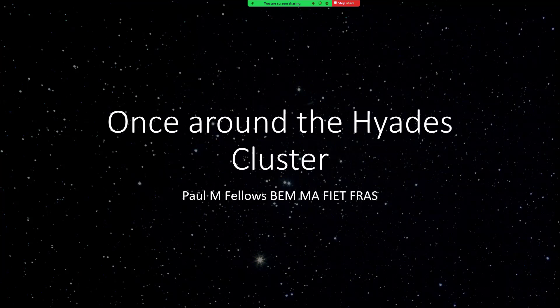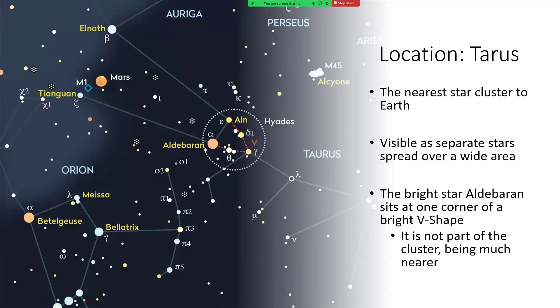The Hyades is the nearest open cluster to the solar system, and as such you can see it over quite a wide area of the sky. To find it, take the three stars of Orion's belt as pointers and go up and right from them, and you will get to the bright star Aldebaran, which has a characteristic orangey-red colour. That seems to be at the corner of a V-shape marking the face of Taurus the bull. The rest of the Hyades make up the rest of that V, and are much further away than Aldebaran, which is really quite near to us at about 65 light years — two and a half times closer than the main cluster itself, so it's just a line-of-sight thing.